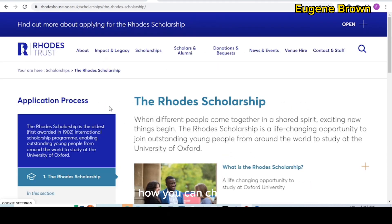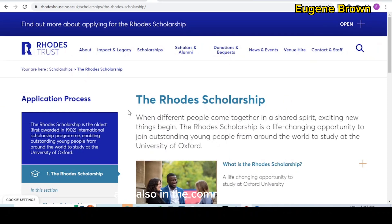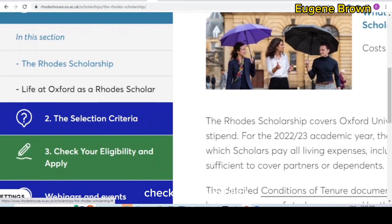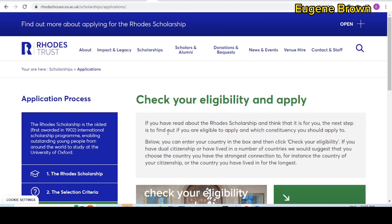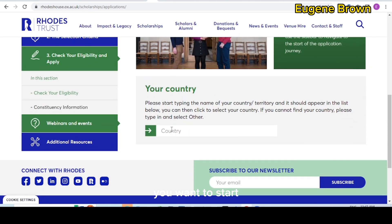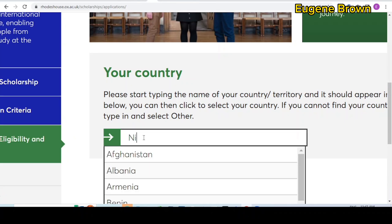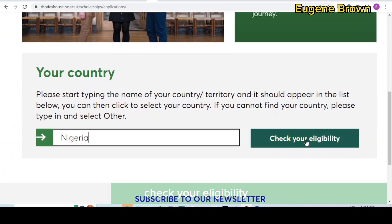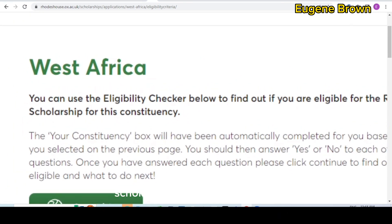Now let's take a look at the eligibility criteria. I'm going to leave the link to this page in the video description box and also in the comment section. Come down on the page, you can see the menu on the left-hand side — click on 'check your eligibility and apply.' It takes you to a new page where you start by inputting your country. I'm going to use Nigeria as the example because the requirements and eligibility can vary slightly based on your country. Click on Nigeria, then click 'check your eligibility.' You can use the eligibility checker to find out if you're eligible for the Rhodes Scholarship for that constituency.